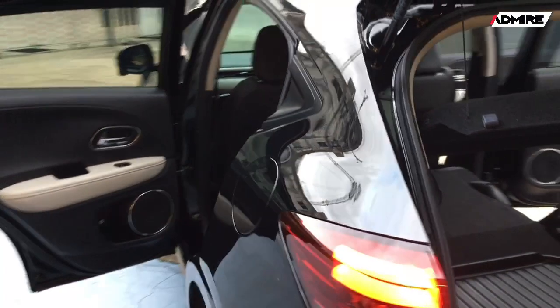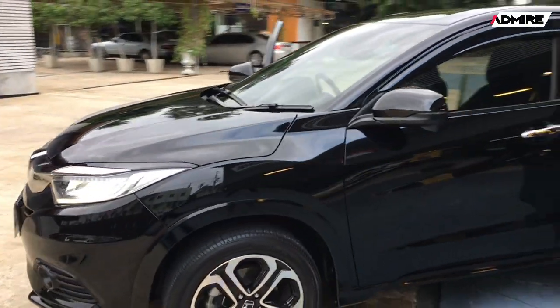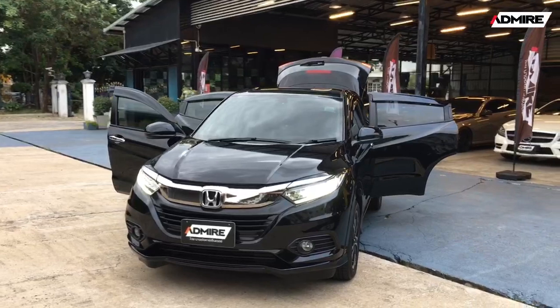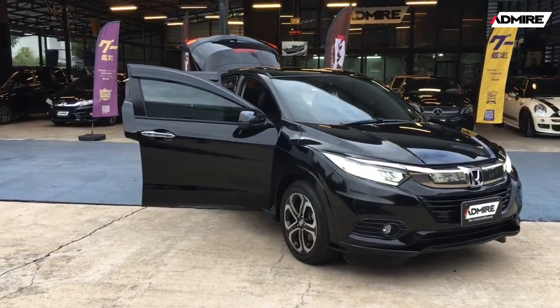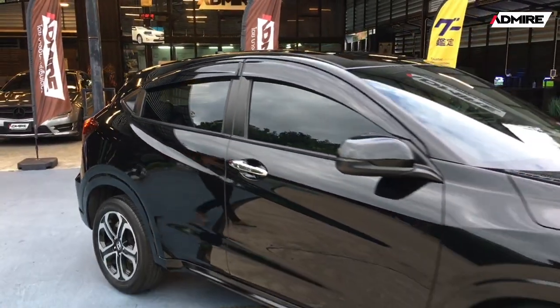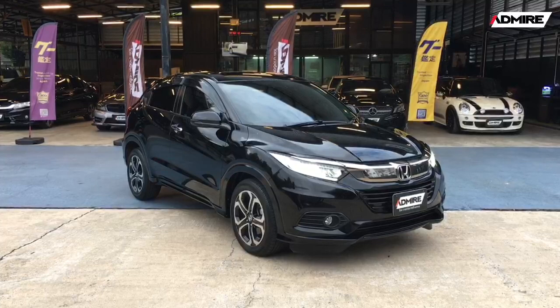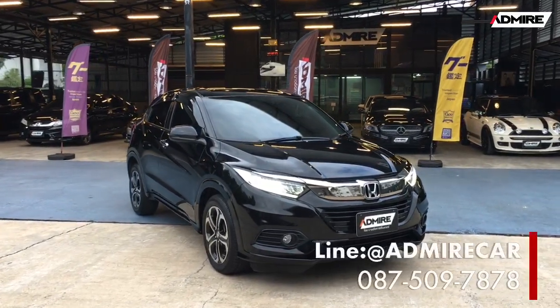We will show you the full beauty of this HRV. This Honda HRV 1.8 EL 2019 is priced at 769,000 baht. Credit options with free down payment are also available. The car has been inspected via Honda Inspection (Google Inspection 314). If you'd like to see the car in person, you're welcome to visit our Showroom Admire.